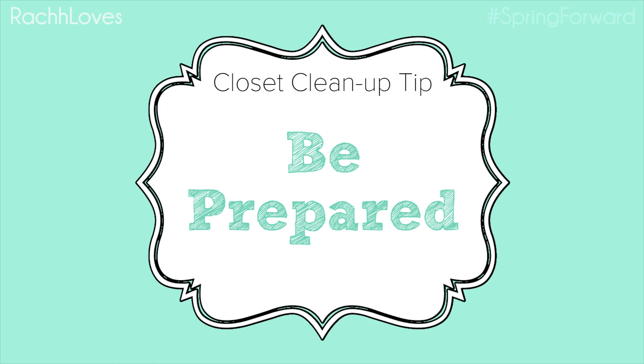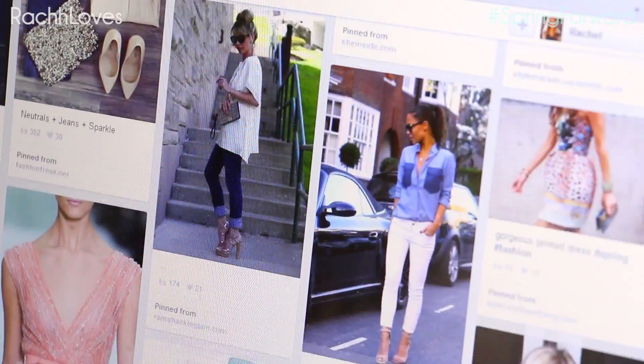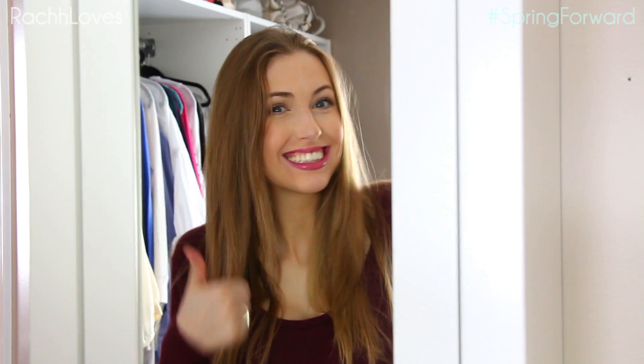Tip number two: arm yourself with the essentials — water, coffee, Pinterest fashion boards for inspiration and motivation, and good music or Netflix. I also do my hair and makeup even though I barely leave the room, because there's nothing worse than trying on clothes and trying to assess if I like them with dark circles under my eyes and greasy hair.